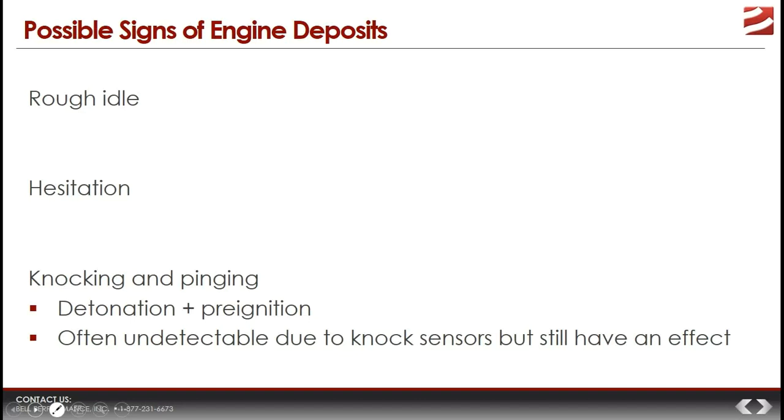If the fuel injector deposits disrupt the spray pattern, that results in hesitation as well. If the car hesitates when you press the gas pedal, your natural inclination is to give it more gas — and that really accelerates the loss in fuel economy because you're changing the way you drive.